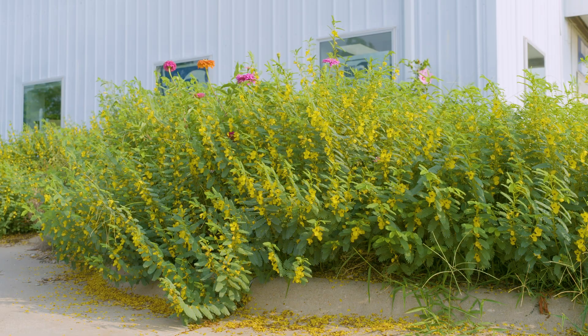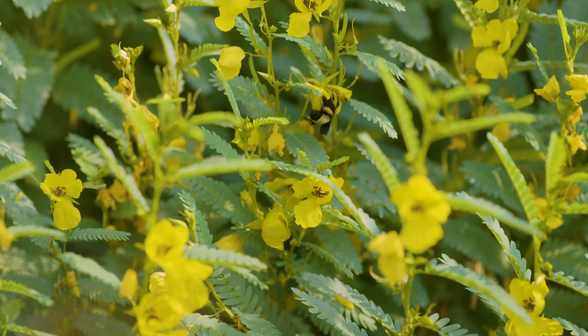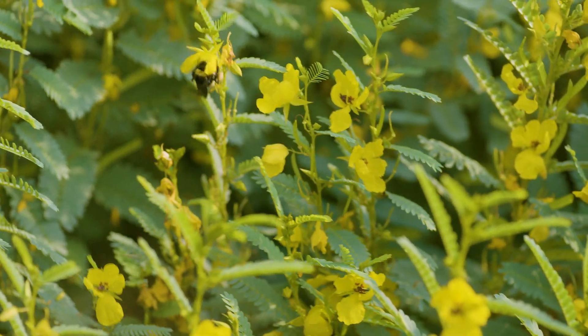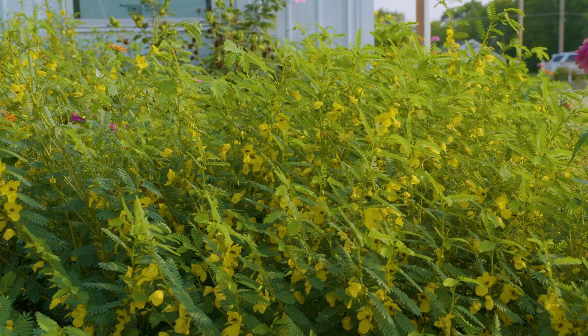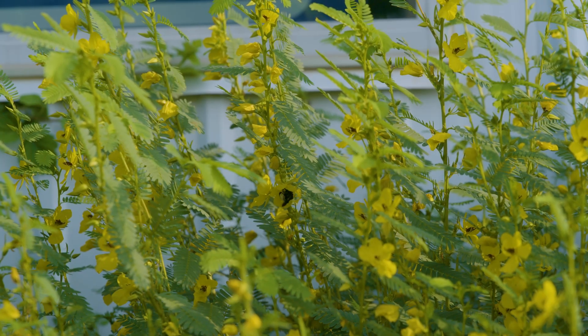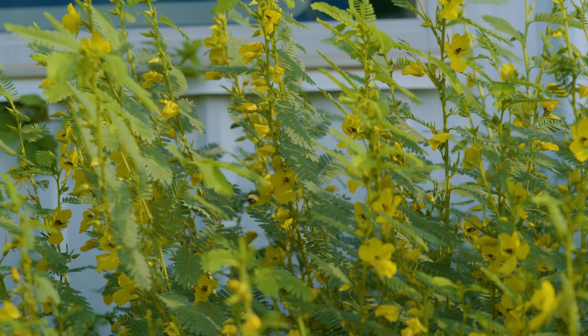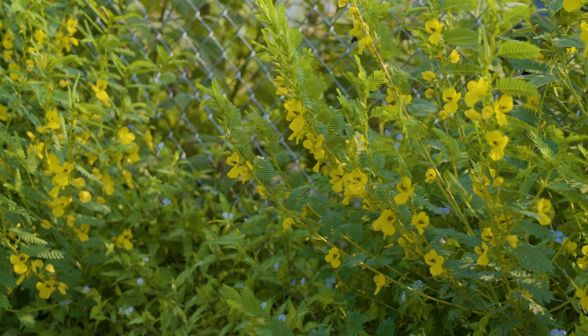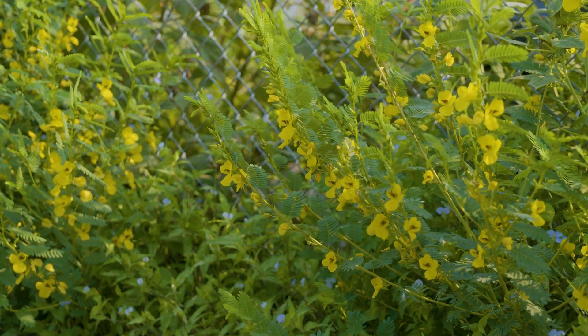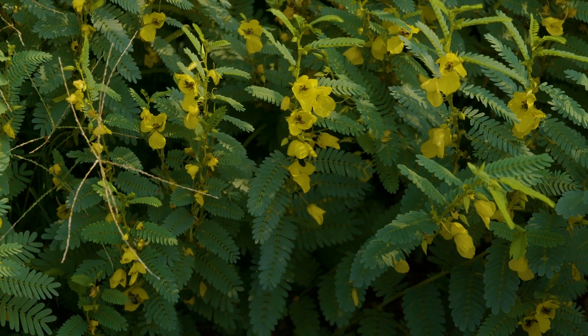The bees go into the flower and — you know how your phone vibrates when you get a call — they get in there and shake, and it shakes the pollen out. It's a beautiful plant too, with lovely yellow flowers that keep producing for about three months. And it's a legume, so you're also helping with soil nitrogen fixation. They use it as a cover crop in some places, especially in riparian buffers.